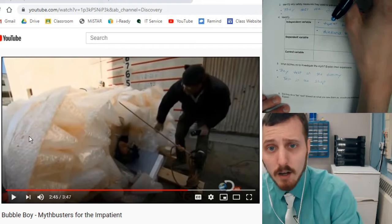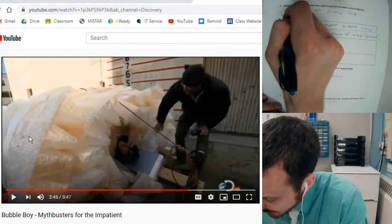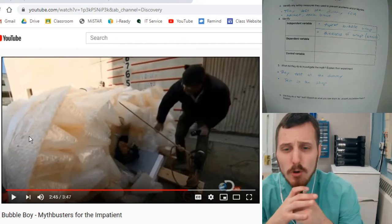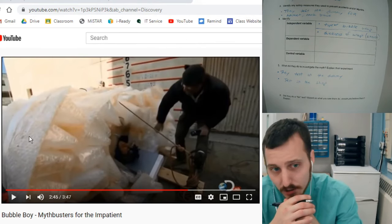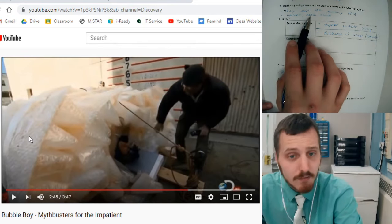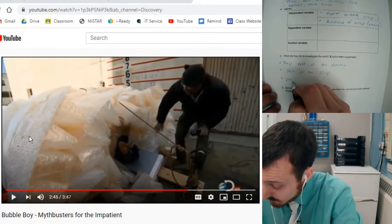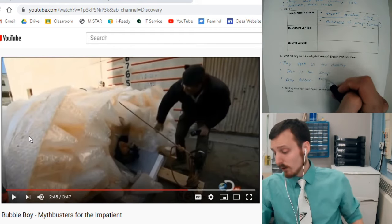I'm going to pause there because here we can see some other safety stuff to write down. If you notice, Adam is wearing a helmet — I think he's got a neck brace on. They still don't know how it's going to impact a human, and he could seriously hurt his head or neck when falling, or hit that board behind him. So they make sure that he's safe. For investigating, what are they doing? Then they drop Adam — from low height.